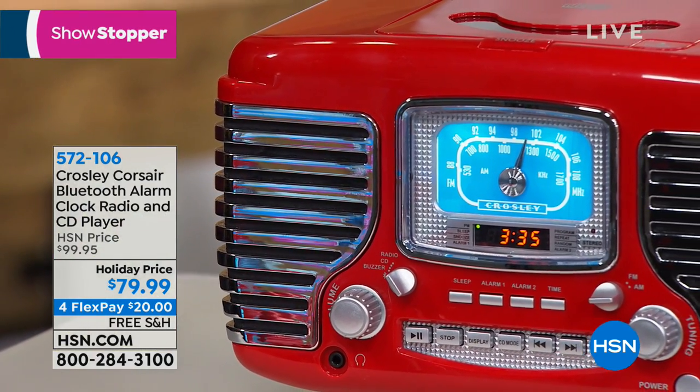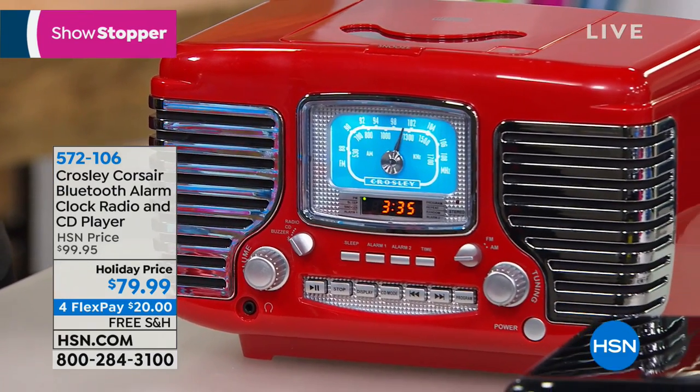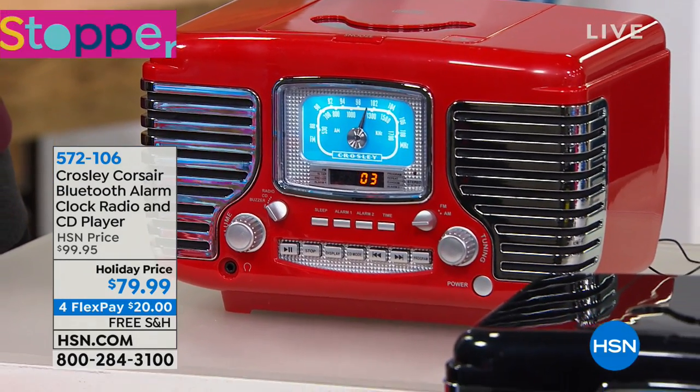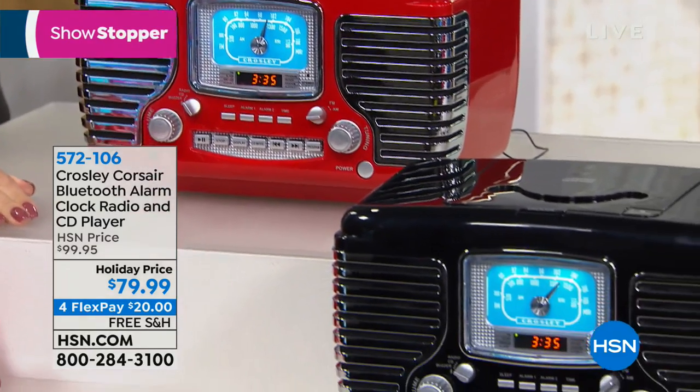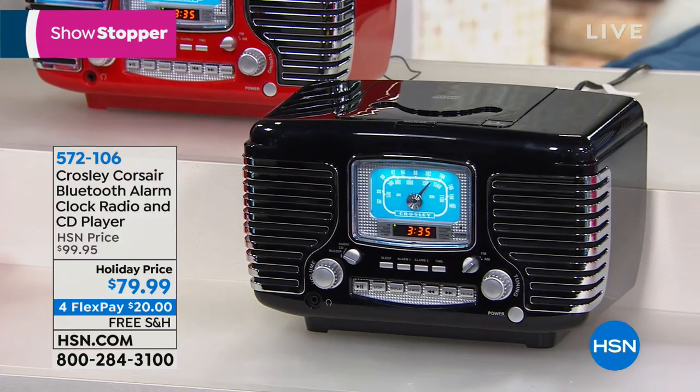The exciting thing here, Lori, is that a lot of times these novelty nostalgia items give you only three or four functions — it's really more about the look and feel. And then six months later you're wondering where all the other functions are. This one has Bluetooth, not one but two alarms, full range sound, and a sleep timer. This is not a gimmick. It's a fun, nostalgic look and vibe, but it's a full function system.